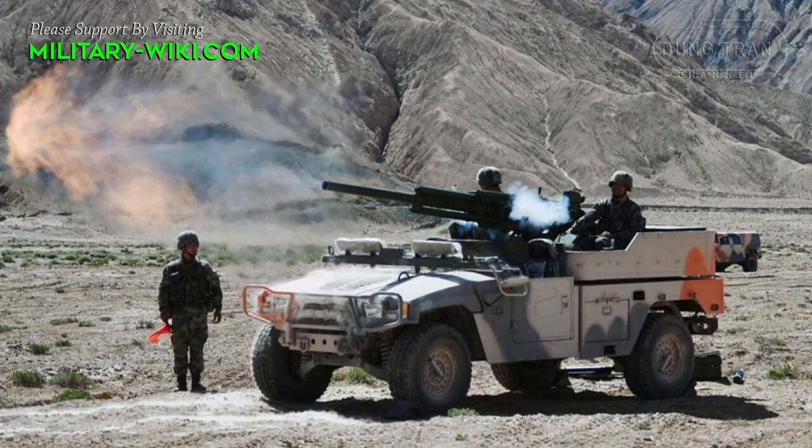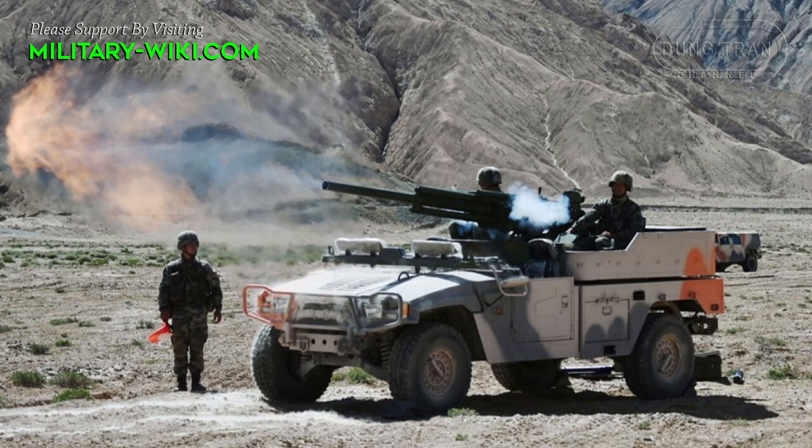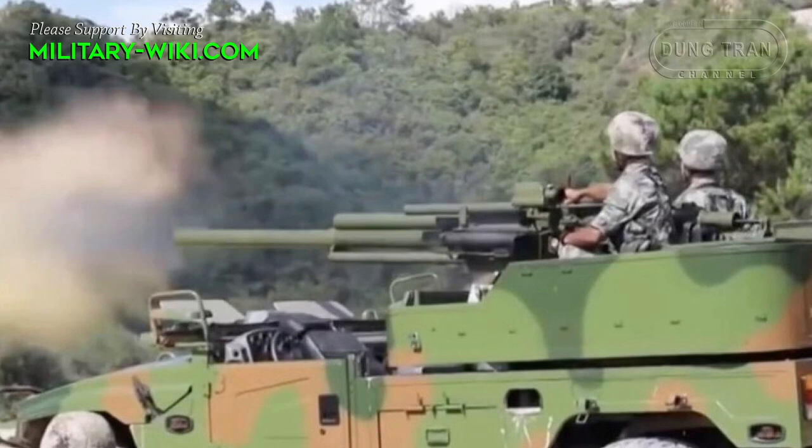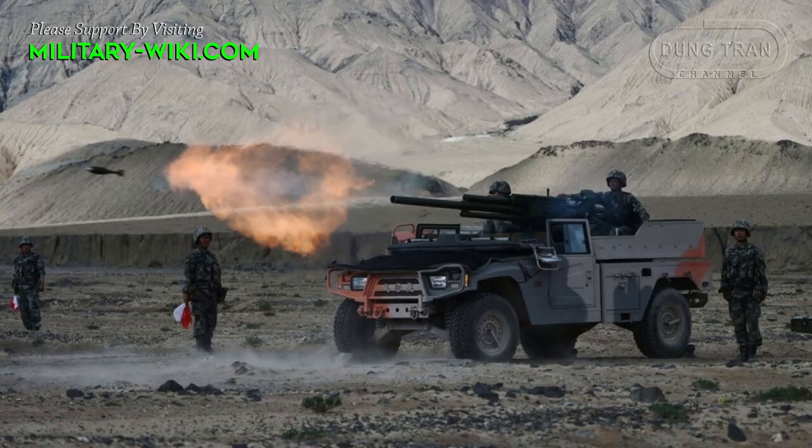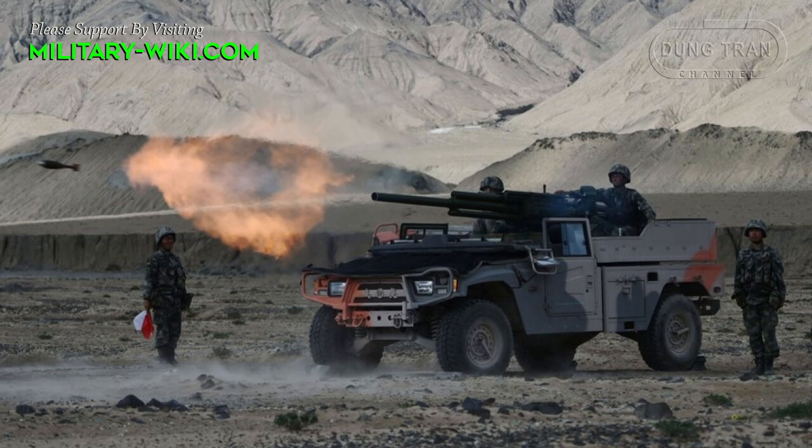The mortar system is mounted on a Dongfeng EQ20-50 4x4 light tactical vehicle. It is powered by a Cummins EQB150-20 diesel engine with a power output of 150 horsepower, produced in China under license. The suspension is independent, based on vertical springs.